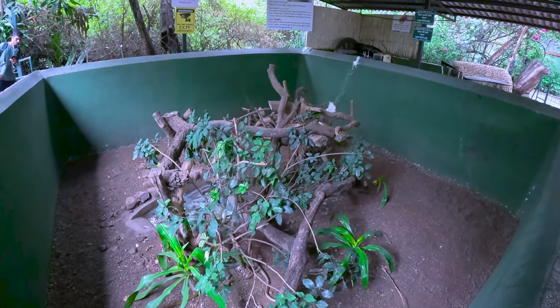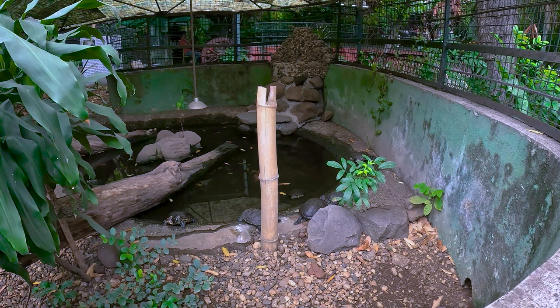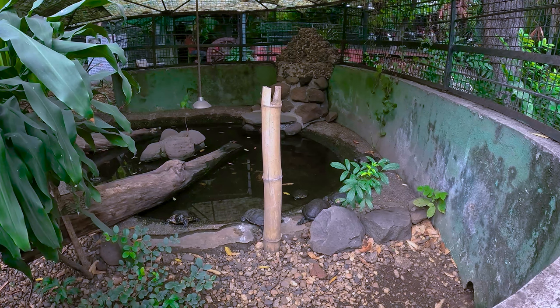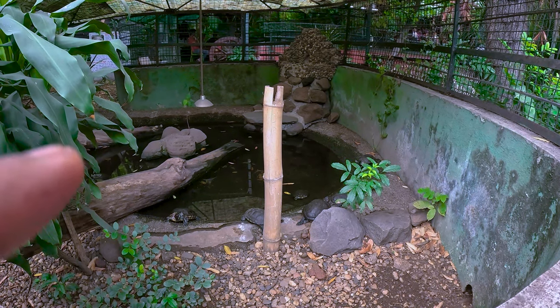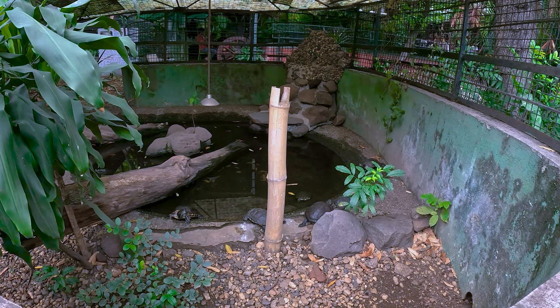We will see the rat snake — its name is given in both English and Marathi. There are many different types of turtles and tortoises. This is a red-eared terrapin. The ears are red, so it is called a red-eared terrapin.